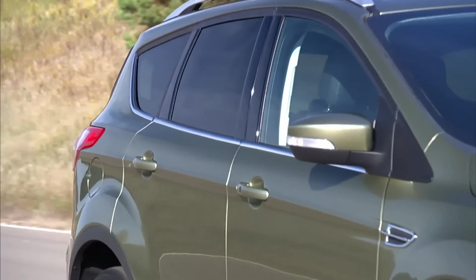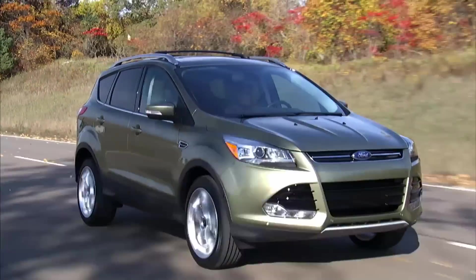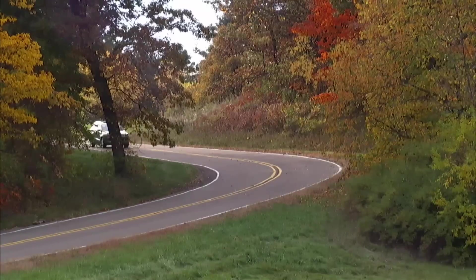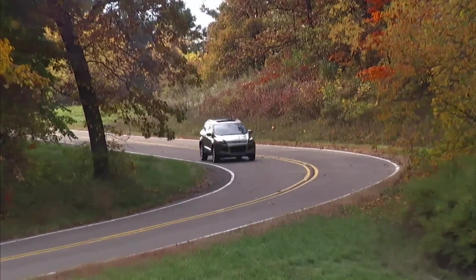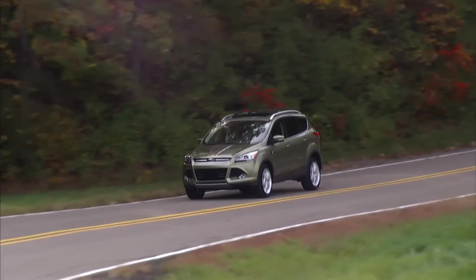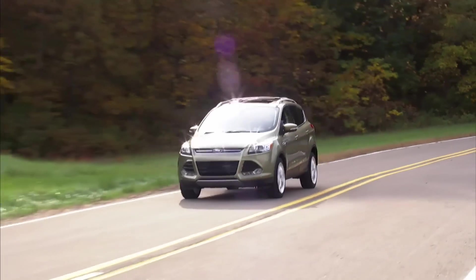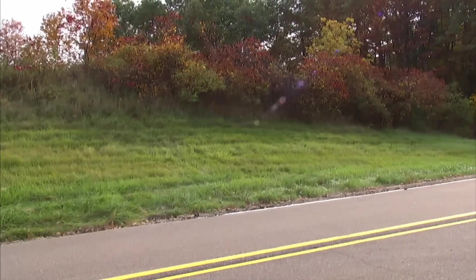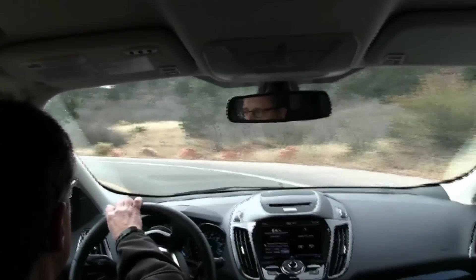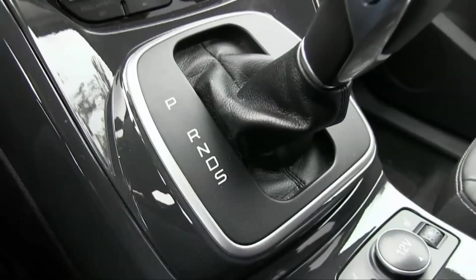All-wheel drive is a $1,750 option for the SE and Titanium models. Every iteration of the Escape rates between 24 and 26 miles per gallon combined — about the class median, but impressive given the EcoBoost engine's performance. The only engine for which Ford recommends premium octane gas is the two-liter EcoBoost. The 1.6-liter turbo's low-rpm torque makes it ideal for most buyers, while two-liter Escapes are among the quickest crossovers under $40,000.